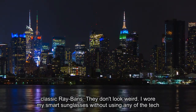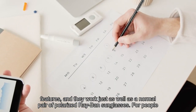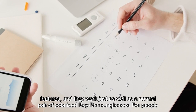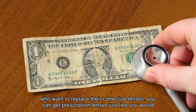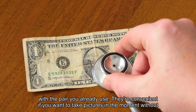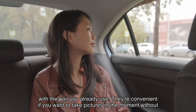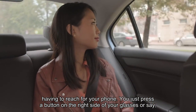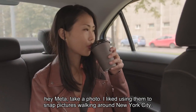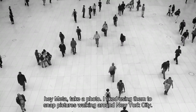They don't look weird. I wore my smart sunglasses without using any of the tech features, and they work just as well as a normal pair of polarized Ray-Ban sunglasses. For people who want to replace their corrective lenses, you can get prescription lenses just like you would with the pair you already use. They're convenient if you want to take pictures in the moment without having to reach for your phone — you just press a button on the right side of your glasses or say, "Hey Meta, take a photo."